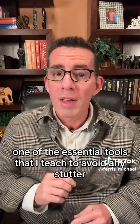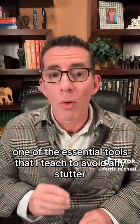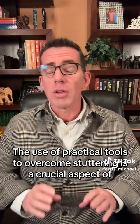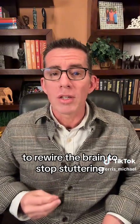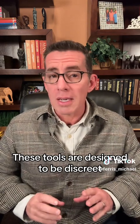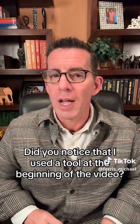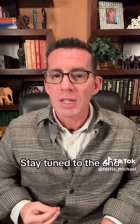Hello, and welcome to this video where I'll be explaining one of the essential tools that I teach to avoid any stutter. Did you notice that I used the tool at the beginning of the video? Stay tuned to the end, and I'll reveal how it worked.